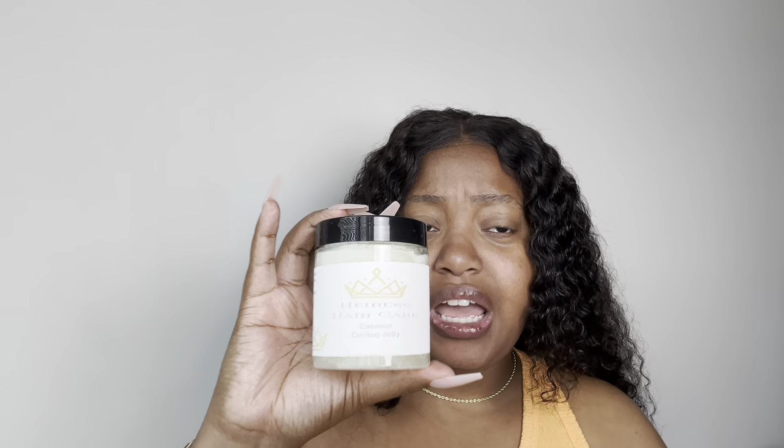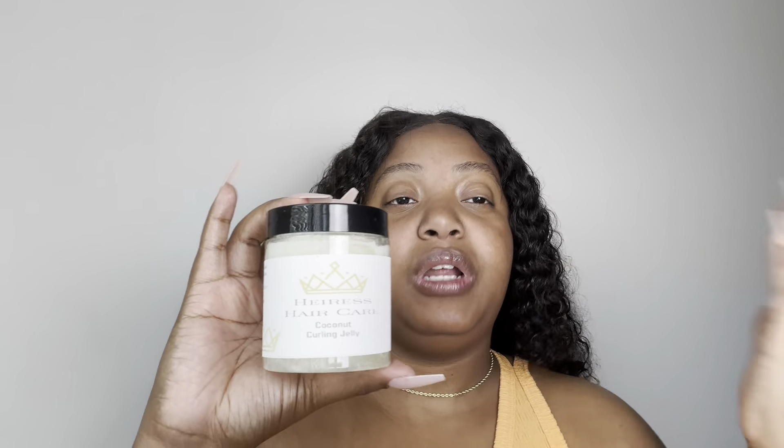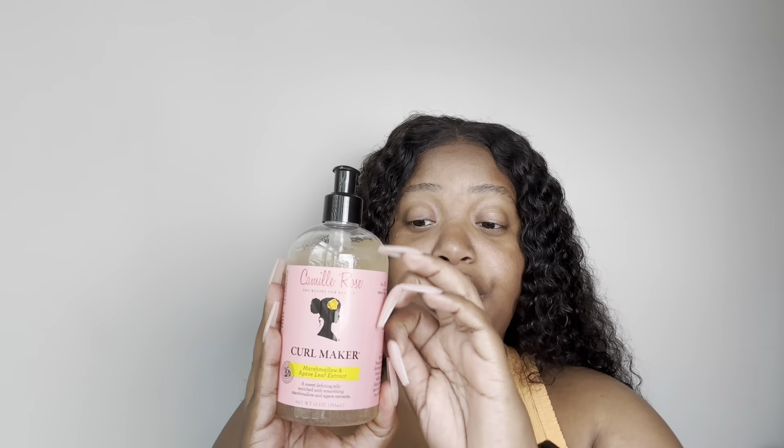Next I have the Heiress Hair Care Coconut Curling Jelly — I think I may have won this in a giveaway but I'm not 100% sure. In between my wash and goes I'll be doing mini twists, but when I do my wash and goes I'll try this product at some point. Next is another gel that is y'all's favorite — it's the Camille Rose The Recipe for Beauty Curl Maker with Marshmallow and Agave Leaf Extract, and it's 12 ounces. The way y'all holler about this product is crazy, so look out for it.